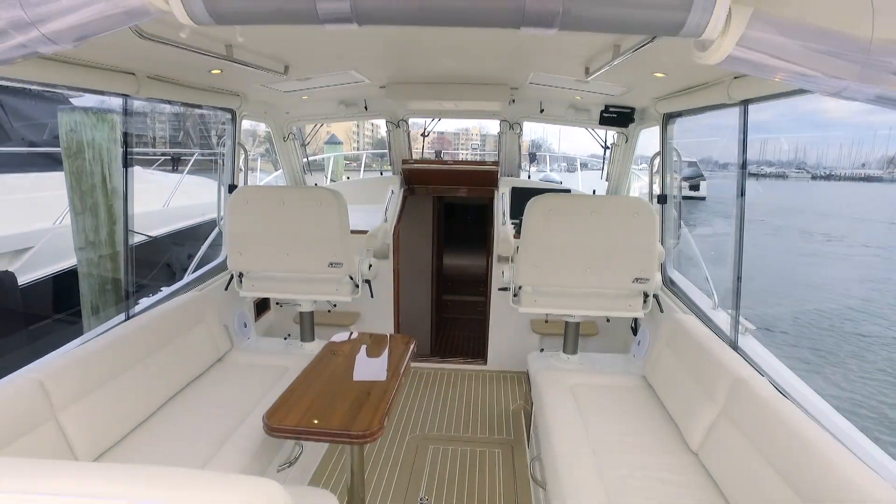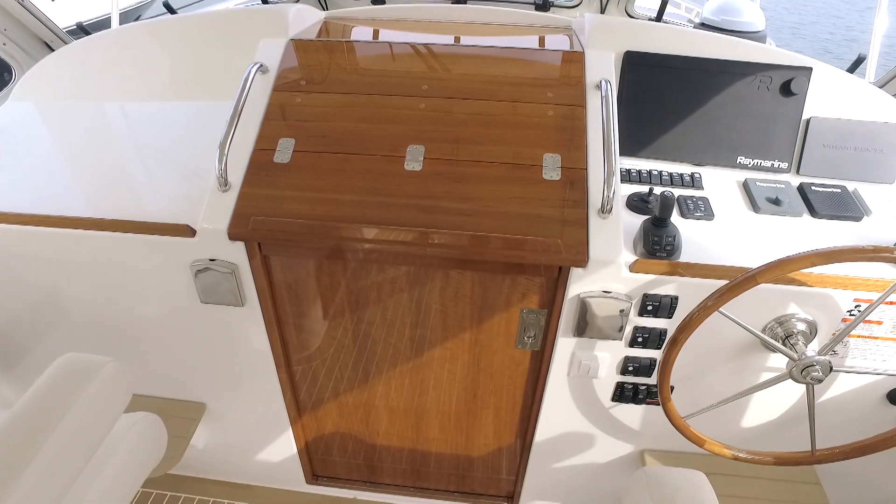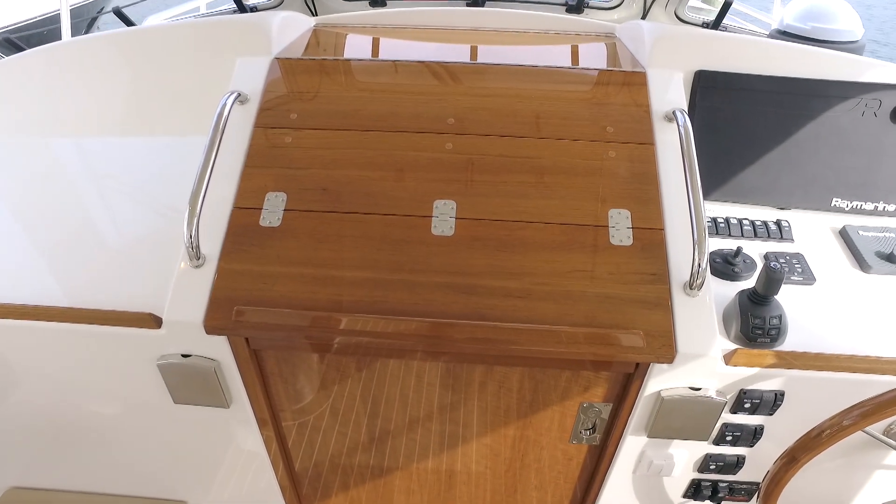We head below through a stunning teak companionway, the top hatch of which serves as a full-sized charting table when underway.